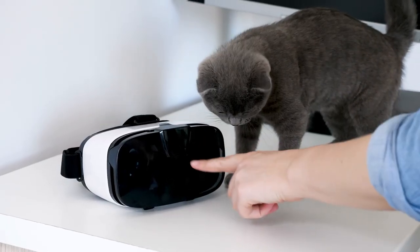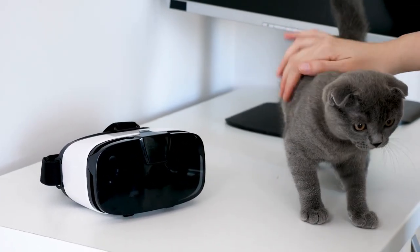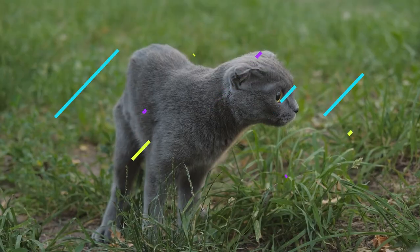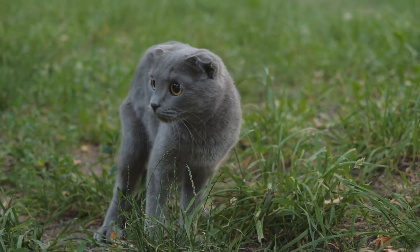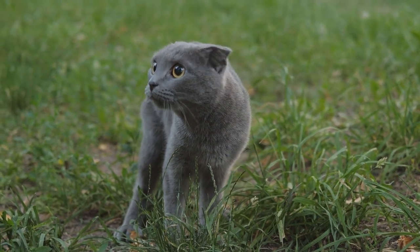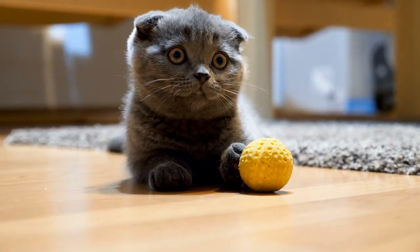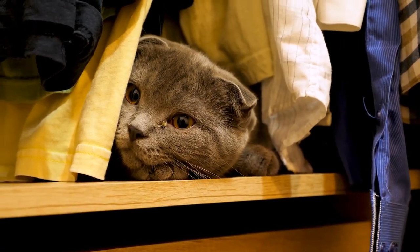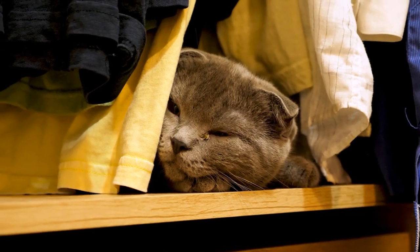Scottish Folds are typically more expensive than other cats because of their unique ears. As indicated in the name, these cats originated in Scotland. In 1961, a shepherd in the Tayside region of Scotland discovered a cat with uniquely folded ears. The trait was instantly adored and selectively bred for. Fascinatingly, all true Scottish Folds can be directly traced back to one cat named Susie.